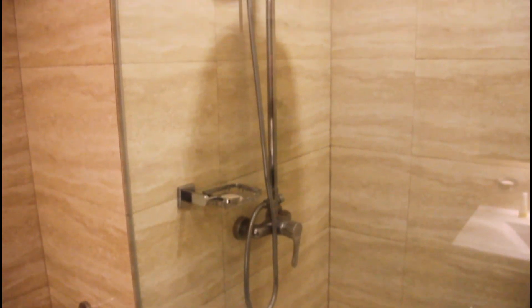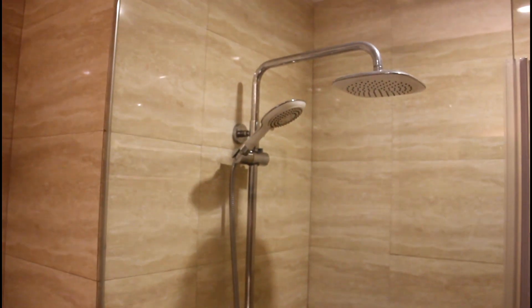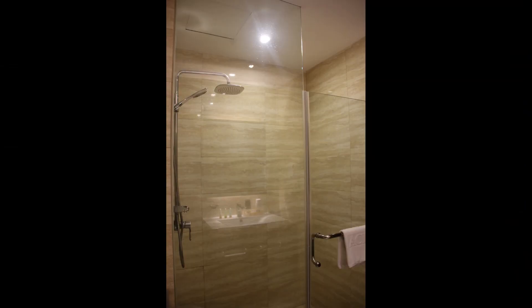Here we see the shower area — a beautiful shower with marble finishes, a six-inch rain shower, and a handheld shower spigot as well.